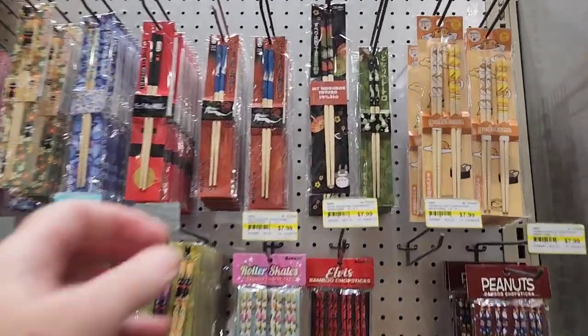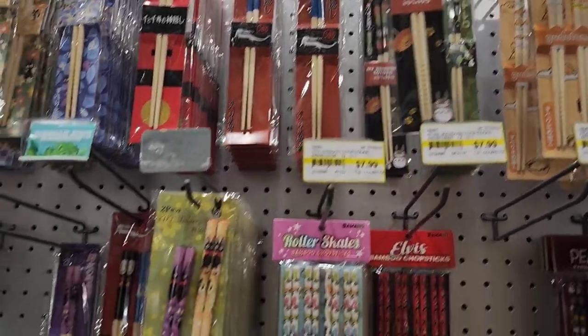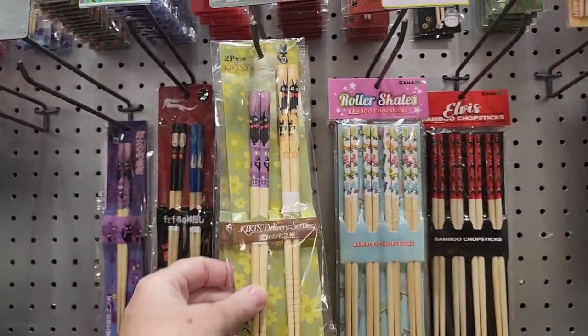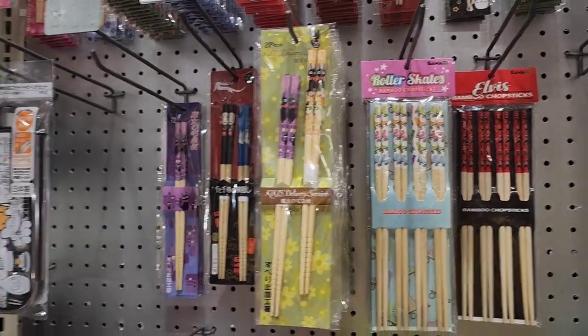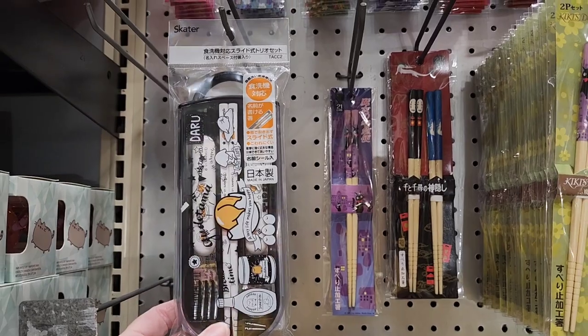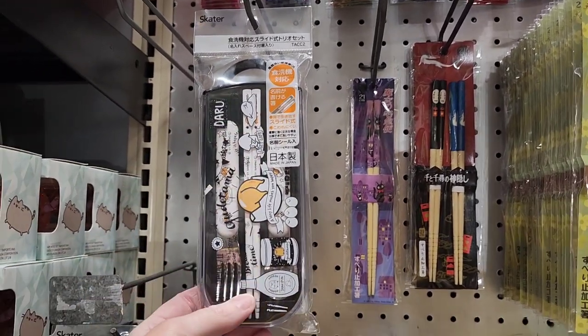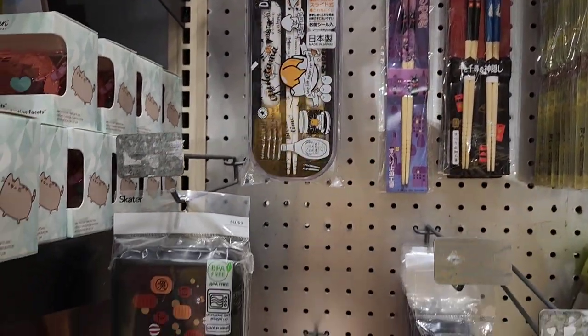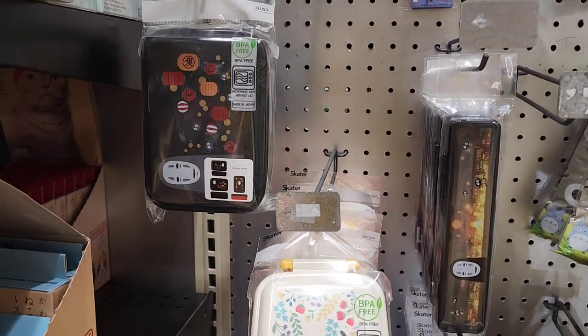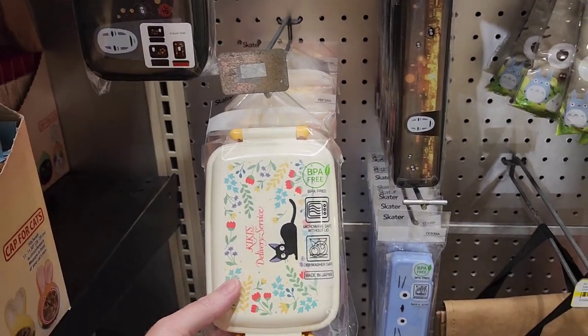Look, they have My Neighbor Totoro, and then look — the masks from the Totoro movies. I was kind of scared of that one, that was kind of scary. Here's like a whole little kit with the fork. It's these guys. And they have little kits — we have some of these. These were nice when Jenny was little.